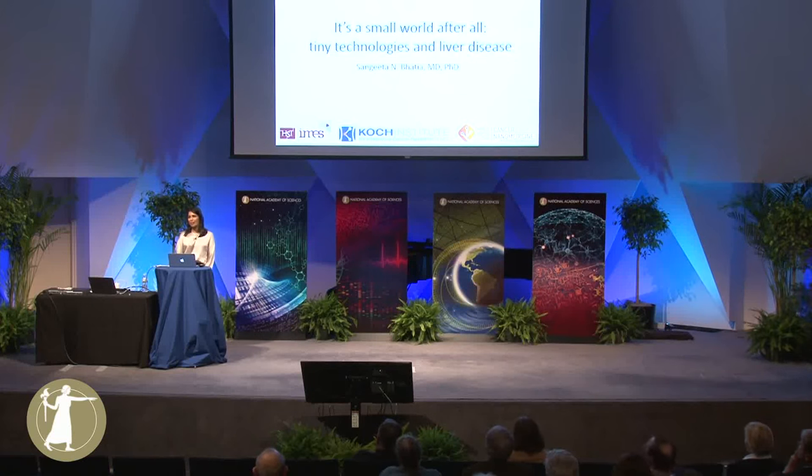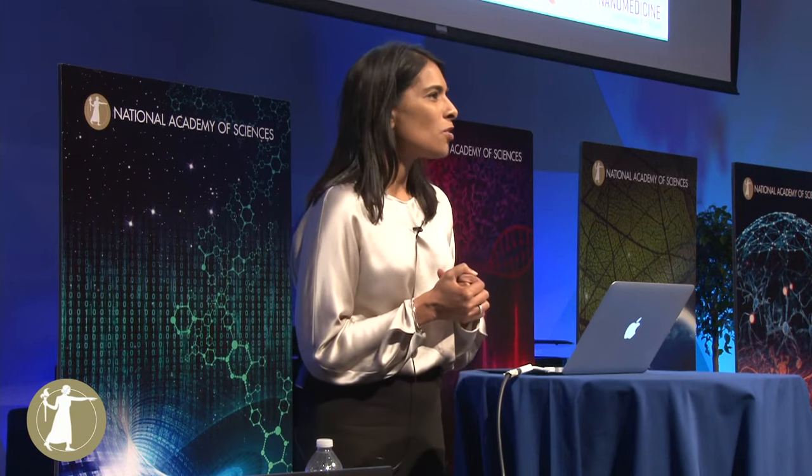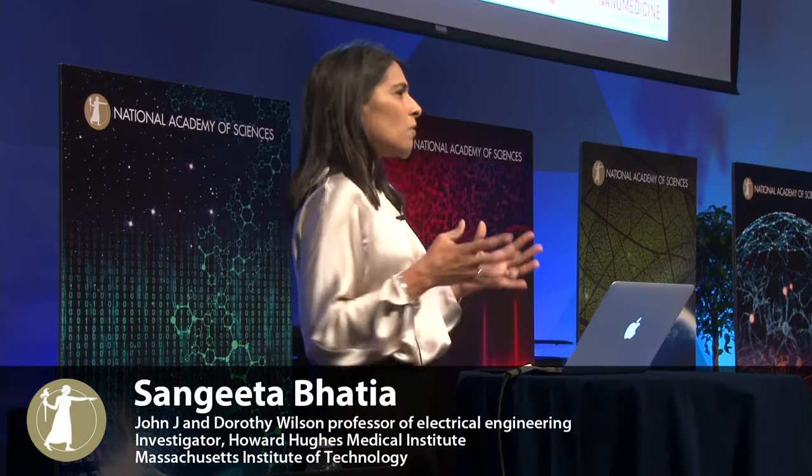Hello, everyone. It's a real honor to be here today. Like Gigi, I was going to start with a little bit of my story. So I was born in Boston. I'm the daughter of Indian immigrants. And growing up, the conversation in my household was not so much what are you going to be when you grow up, but are you going to be an engineer, or a doctor, or an entrepreneur?